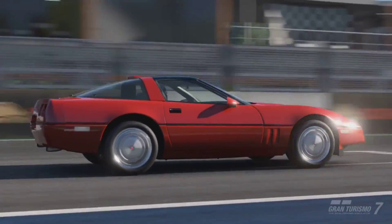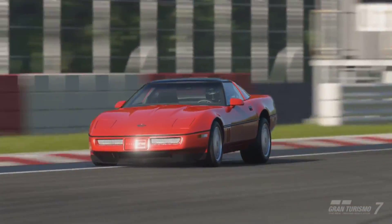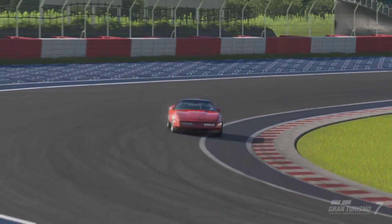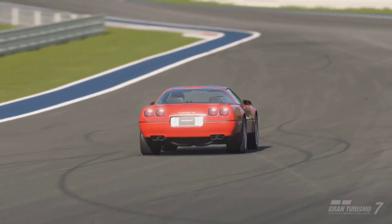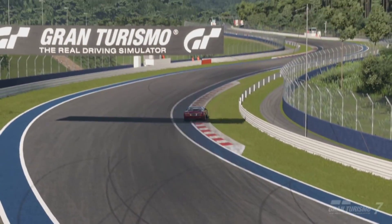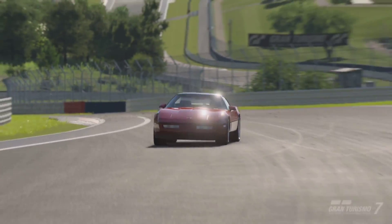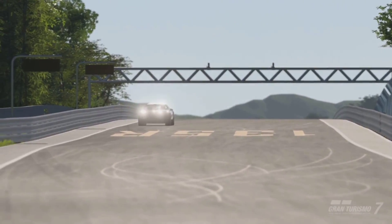Now how does this vehicle feel to drive in Gran Turismo 7? When you are checking this vehicle stock, you are not going to be blown away at all. The car handles okay — it's nothing to really change the way you see Corvettes. You're setting lap times around Lago di Como Driving Park around a 1 minute 56 second timeframe, which isn't exactly screaming that it's the best performance car. However, you can change that.